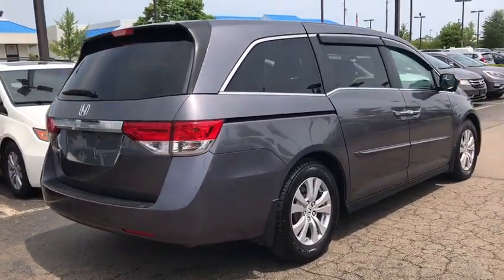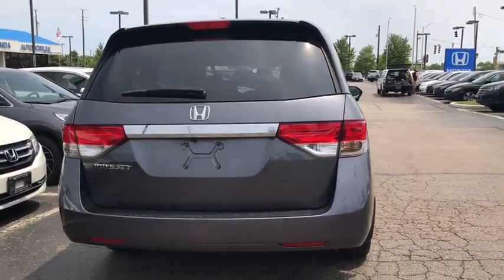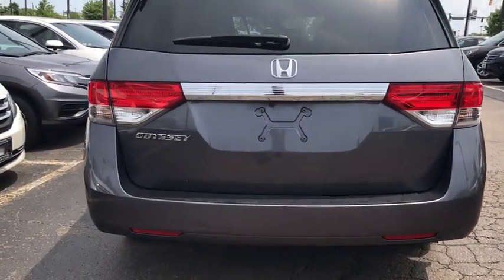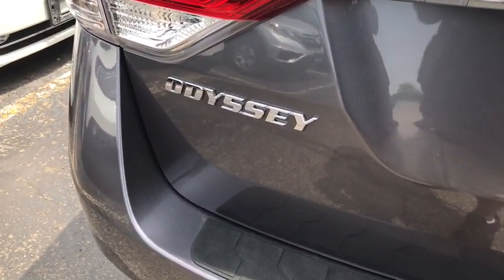Traction control, power liftgate, power passenger seat, leather-wrapped steering wheel, dual airbags, alloy wheels, power steering, four-wheel disc brakes, electronic stability control, heated front seat.